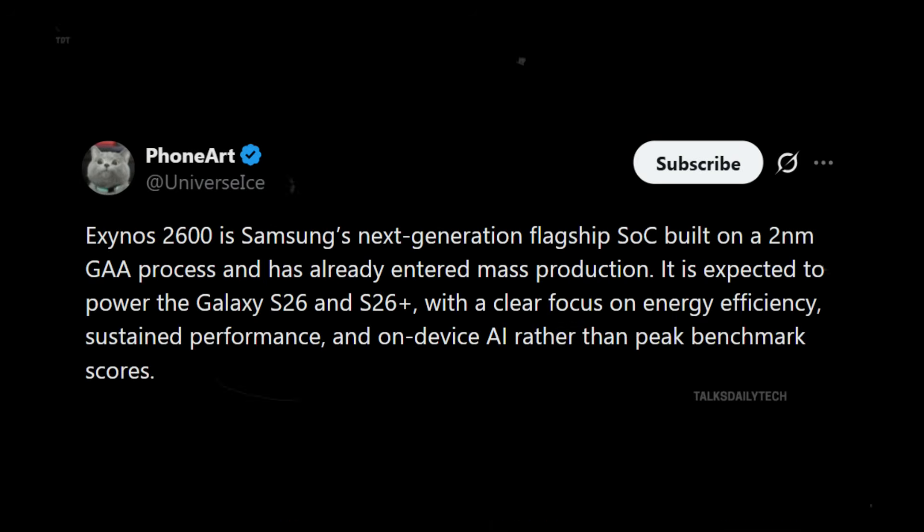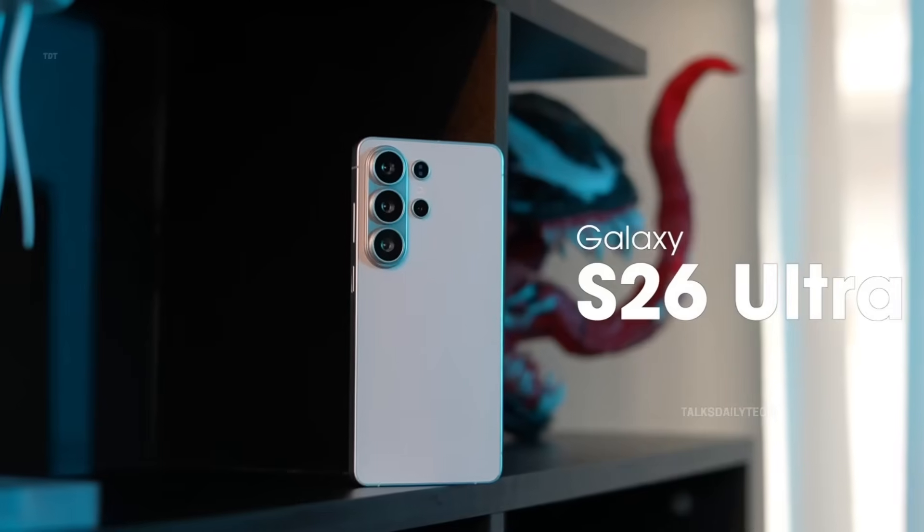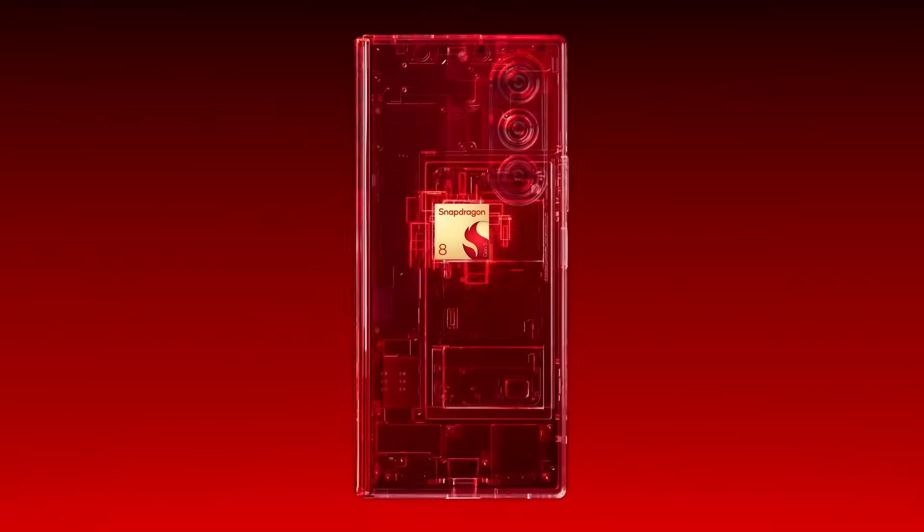As for availability, the Galaxy S26 and Galaxy S26 Plus are expected to use the Exynos 2600 in most regions, with Canada, China, and the United States being the exceptions. Meanwhile, the Galaxy S26 Ultra is likely to rely on the Snapdragon 8 Elite Gen 5 worldwide.